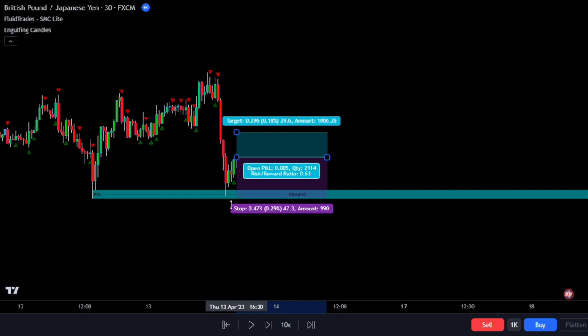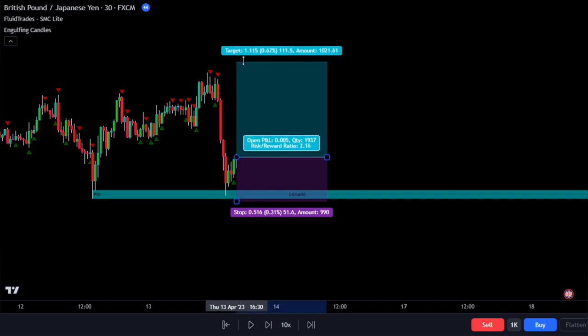For the stop loss, we put it slightly below the demand zone, as prices might retest it before moving upward — this is a common occurrence, so it's crucial to place the stop loss accordingly. When it comes to take profit levels, I like to use two times what was risked in the market.